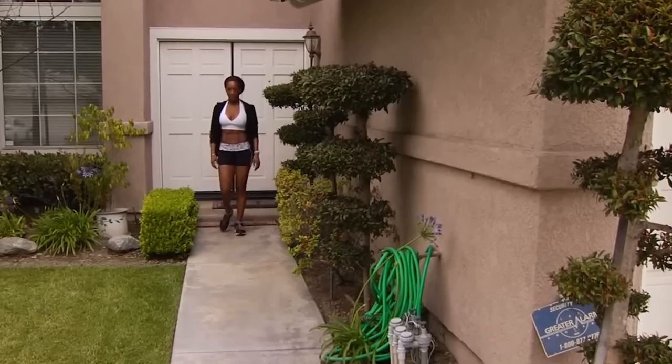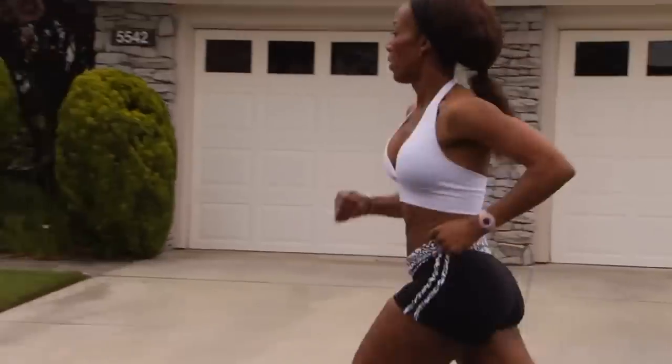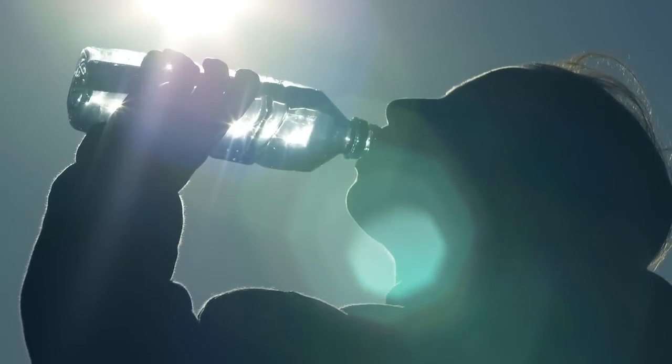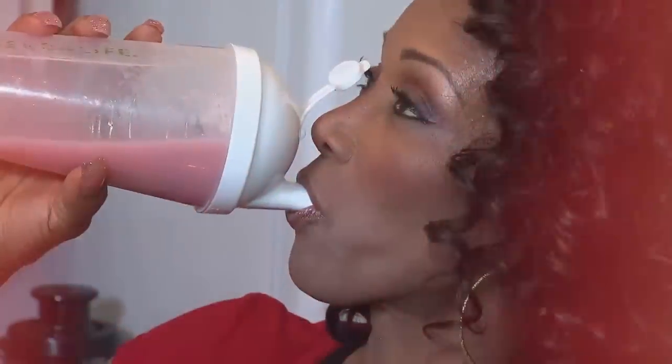When Wendy wakes up, she first reaches for the trusty water canteen that she keeps on her nightstand. She guzzles as much water as she can to stay hydrated and energized. Drinking water first thing in the morning flushes out toxins from the body and activates all organs.